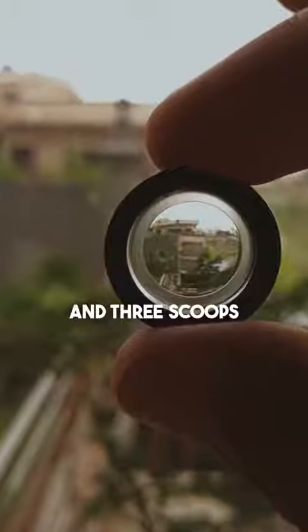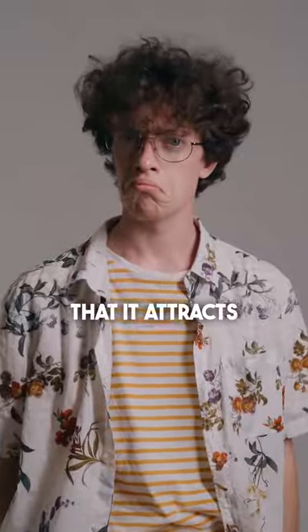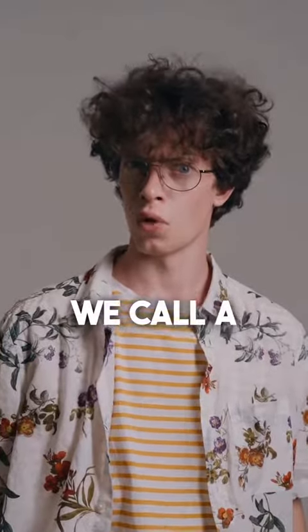The price difference between two and three scoops is so small that it attracts your attention, and that's what we call a decoy effect.